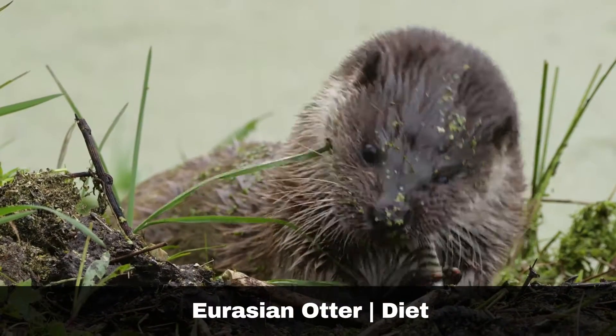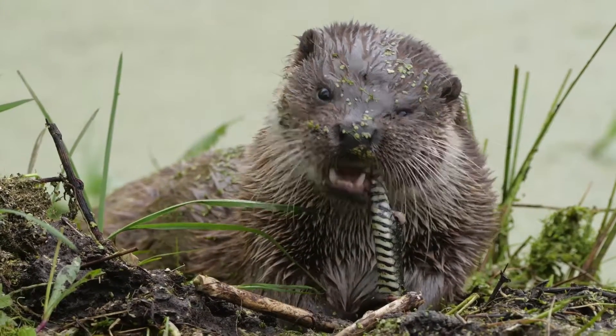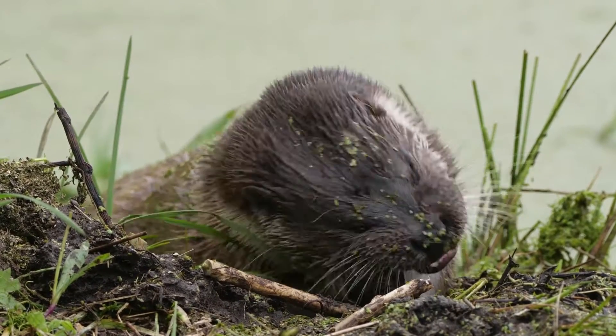The Eurasian otter predominantly feeds on small fish and invertebrates. As carnivores, they will also tackle larger prey such as moorhens or ducks. They will even eat mammals such as rabbits if they get the opportunity.